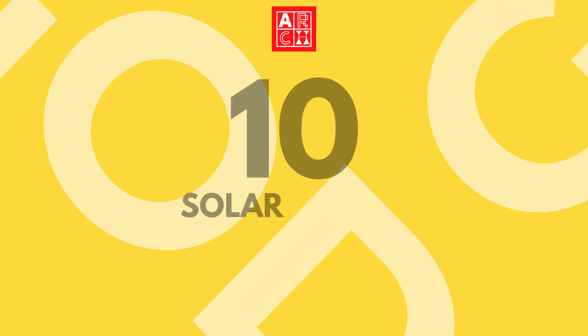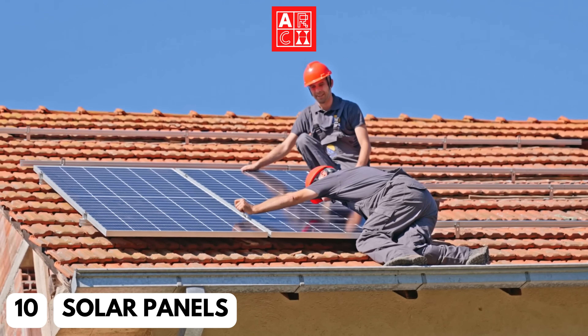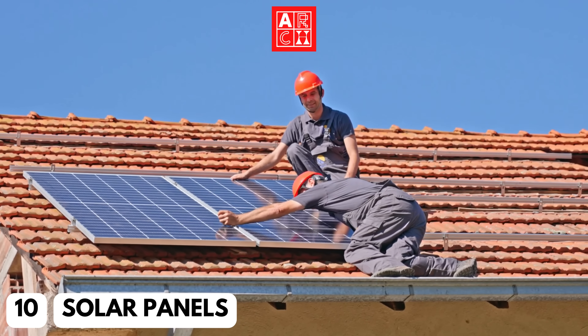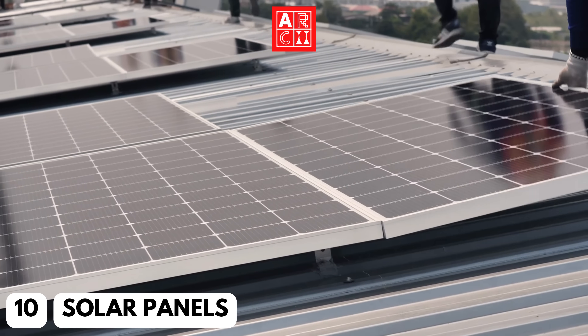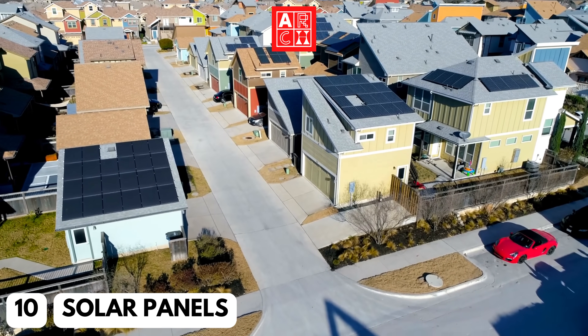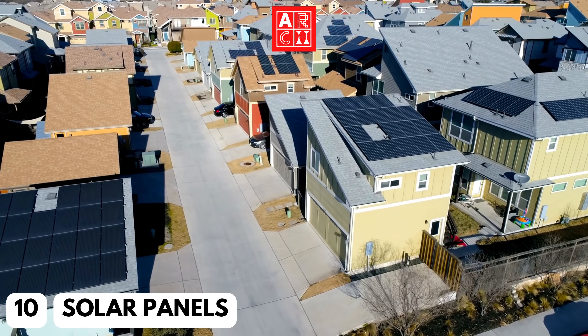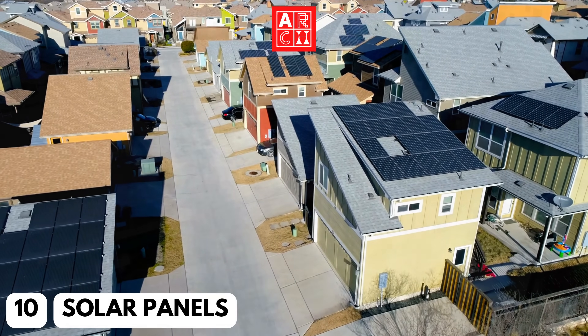Number 10: Solar Panels. Solar panels are a great way to generate electricity on-site, reducing a building's dependence on grid power. They're also durable and require very little maintenance. This material is increasingly being used in residential and commercial building, providing a sustainable and efficient alternative to traditional power sources.